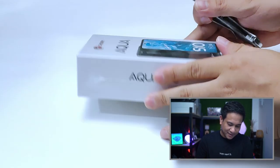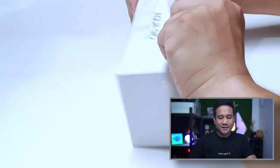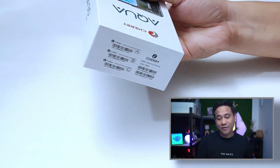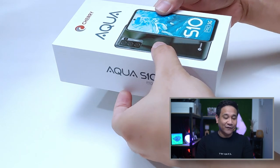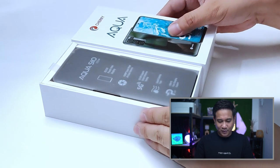Cherry Mobile is among the surviving Filipino companies and has a track record of designing their own smartphones, though manufactured both in the Philippines and in China. We'll now unbox the Cherry Mobile Aqua S10 Pro 5G. We will also have a dedicated video about it very soon.